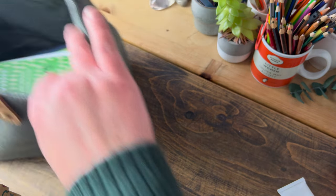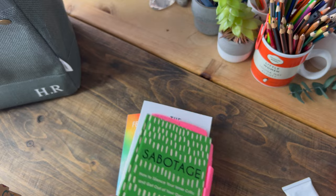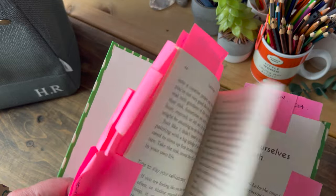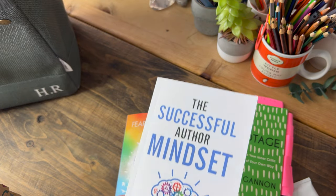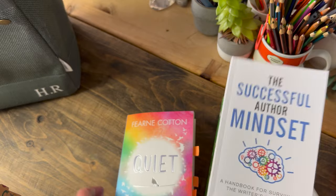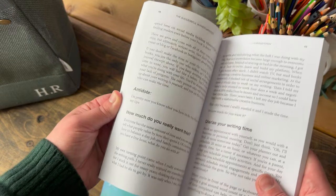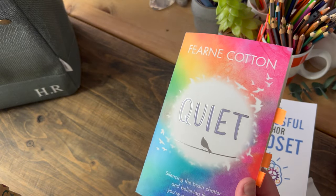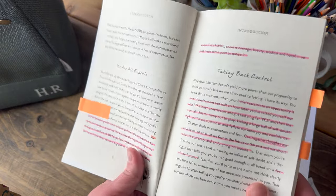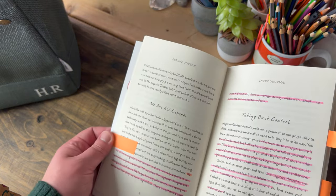Back to the bag - I have some non-fiction books that I carry around with me. This is 'Sabotage' by Emma Gannon, which I'm part way through reading and I've used a highlighter to highlight pages. I am reading 'The Successful Author Mindset' by Joanna Penn - all research for my own book - I haven't started that one yet but I've kept it in there for when I have a quick few minutes. And then this is my current read: 'Quiet' by Fearne Cotton. I've started making notes and highlighting certain sections with the brush pen, and I've started using post-its as well.